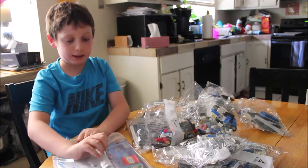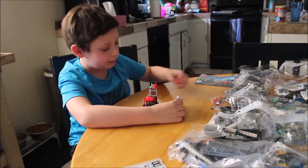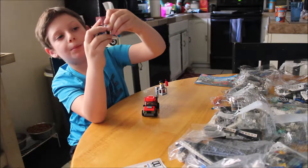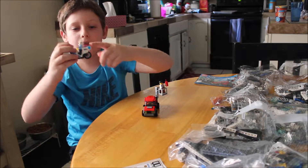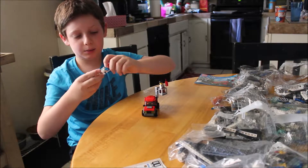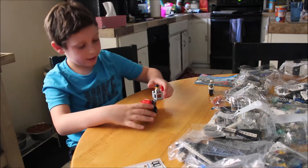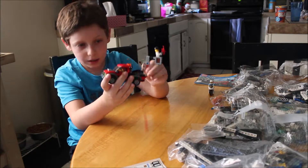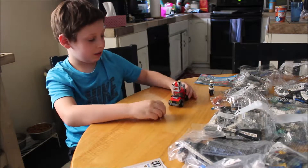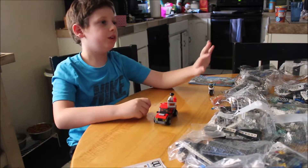We're going to open that one first because that's the most unfortunate. This is the first instruction book of the newly updated police station. There's some dynamite. Here's the motorcycle — it's pretty cool. There's the police guy riding the motorcycle. He's got handcuffs and he's riding the handles. And then there's doors on it, some dynamite, and like a cherry picker lift thing.